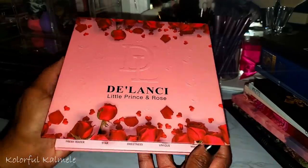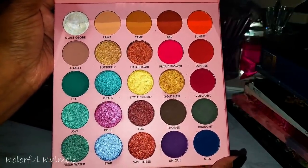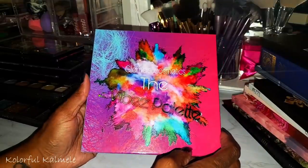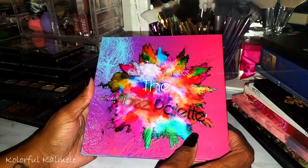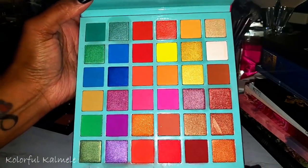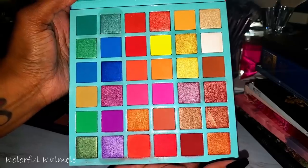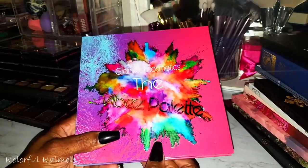From Delancey, the Little Prince and Rose palette — really really pretty. And from Glam Doll Cosmetics, the Vibes palette. After I bought it, I saw this exact same palette being sold by someone else with a different name and cover. It's gorgeous but the quality is just okay. I used it twice. I didn't like that it was being sold by multiple brands at different price points.